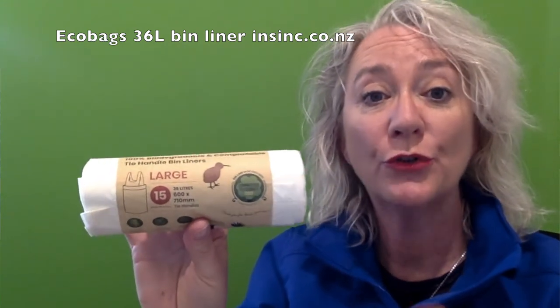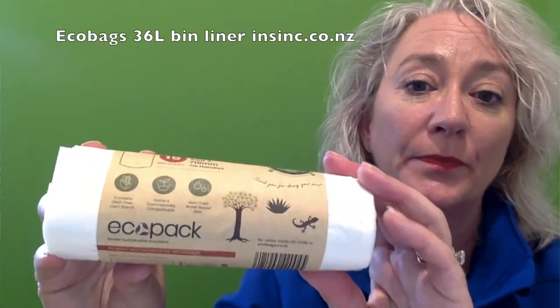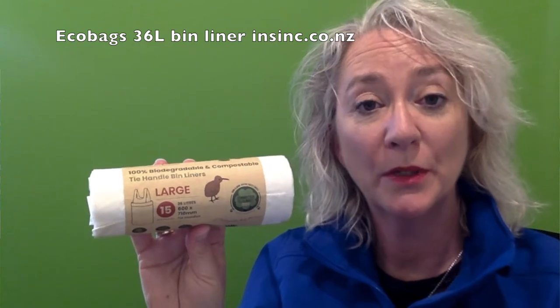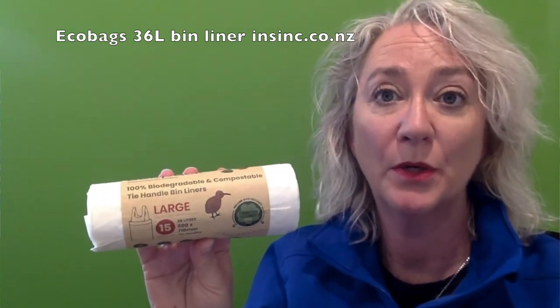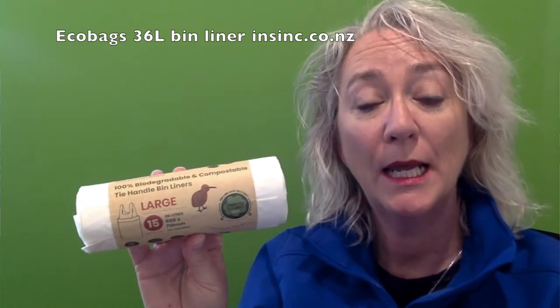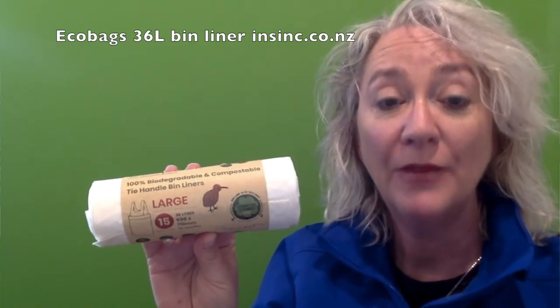It is a strong and durable bag. They are compostable in both home compostable bins and commercially compostable. After use, they will break down into water and carbon dioxide, leaving nothing behind.